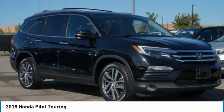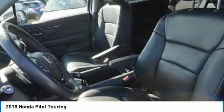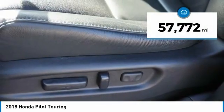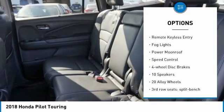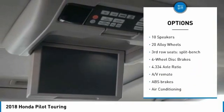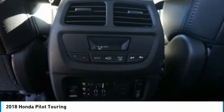Check out the 2018 Pilot. Optimal utility, indulgent interior, powerful performer — you'll be ready for almost anything in the Honda Pilot. This vehicle has less than 60,000 miles. Here are some of this vehicle's great options: Electronic Stability Control, Alloy Wheels, Power Lift Gate, Brake Assist, Traction Control, Remote Keyless Entry, Fog Lights, Power Moon Roof, Speed Control, Four Wheel Disc Brakes. Take this vehicle for a spin and see why so many shoppers are now proud owners.